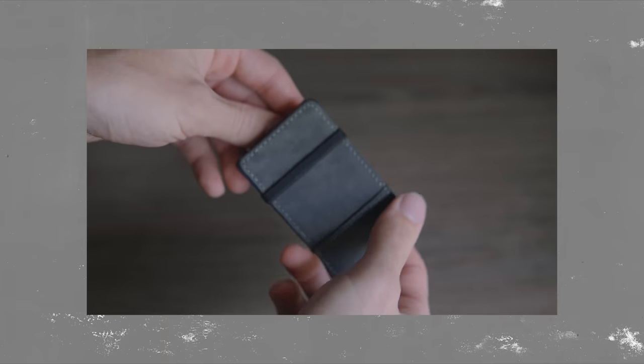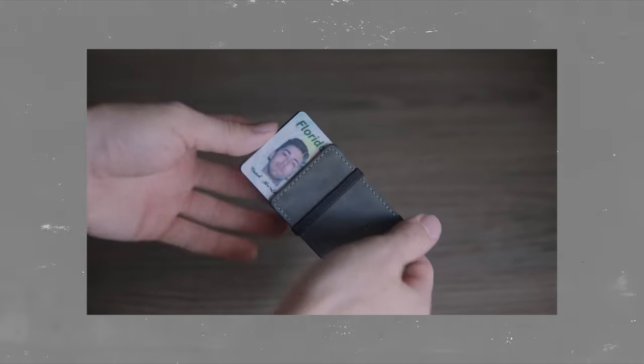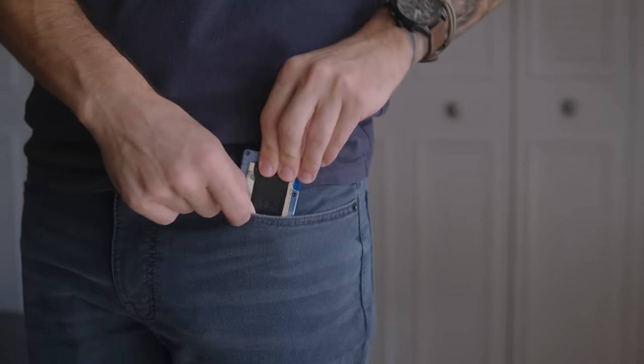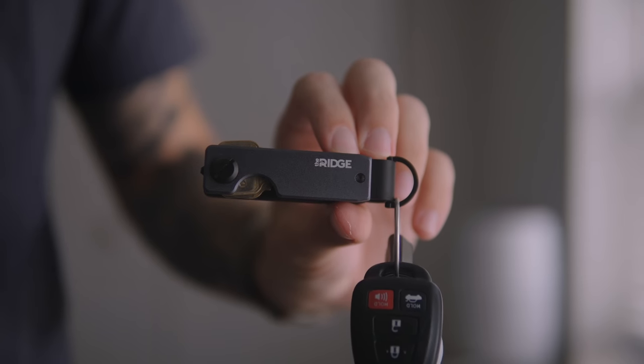Wallet. If you remember my last EDC video, you might recall what a gigantic piece of garbage I thought my previous wallet was. It's no secret that I'm a fan of aesthetic everyday carry items. That's why I was excited when Ridge Wallet reached out to me for a collaboration. They make high-quality wallets that come with a lifetime warranty, as well as other high-quality accessories.